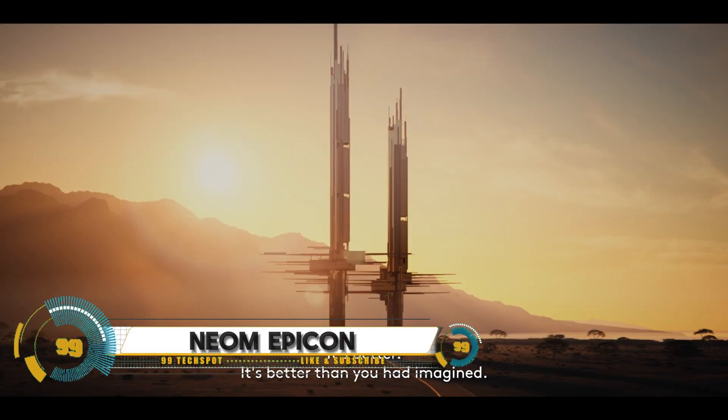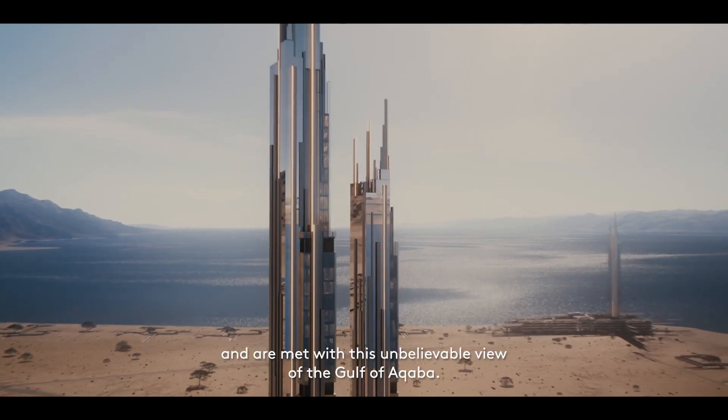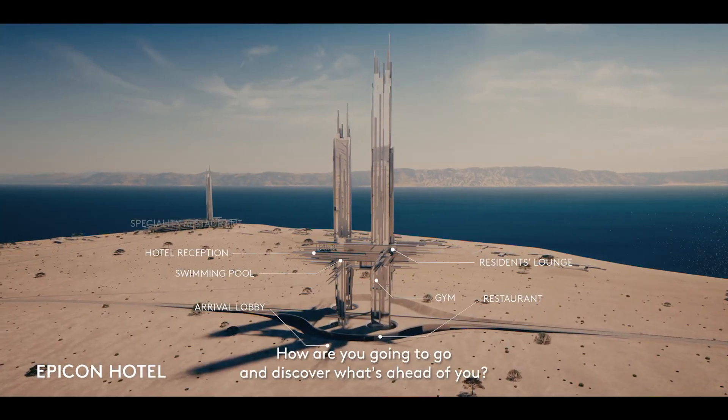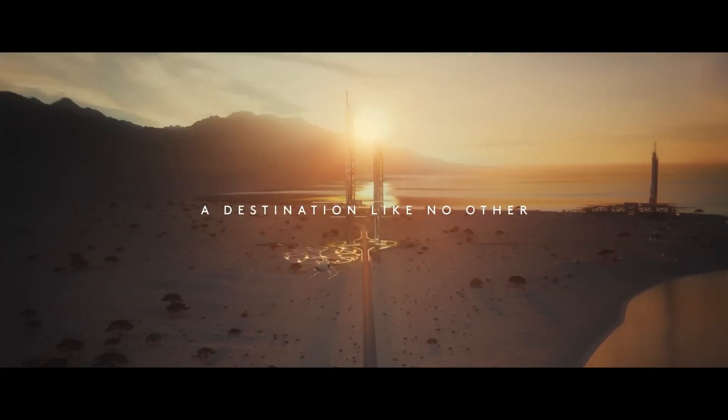NEOM Epicon is the revolutionary city that's redefining the urban experience. Located in Saudi Arabia's NEOM region, this sustainable metropolis is powered by 100% renewable energy, ensuring a carbon-neutral footprint. With autonomous transportation, including self-driving vehicles and hyperloop connectivity, getting around has never been easier.